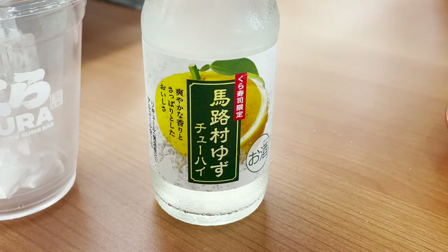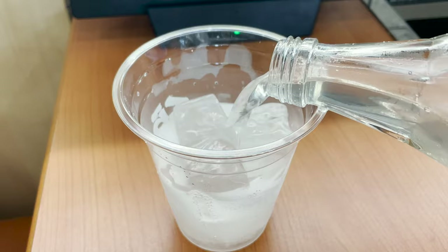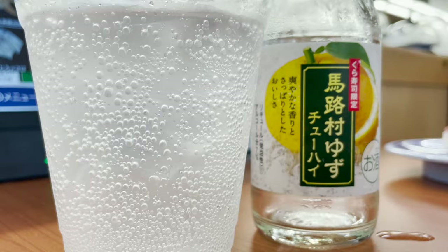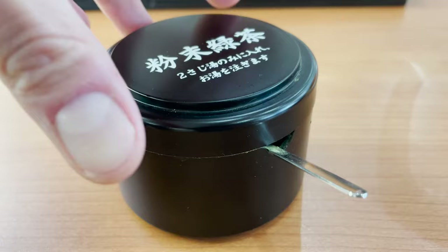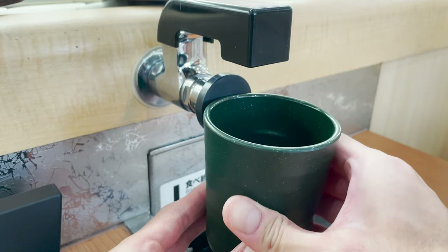I also ordered a liquor. This is a fruit called yuzu with carbonated water liquor — the refreshing scent of yuzu and the sweetness make it an addictive taste. There's so many delicious sushi that it makes you drink more. Let's make Akanemaru's tea — take a cup and put some green tea powder. When you press the cup against the black pot on the table, hot water will come out.